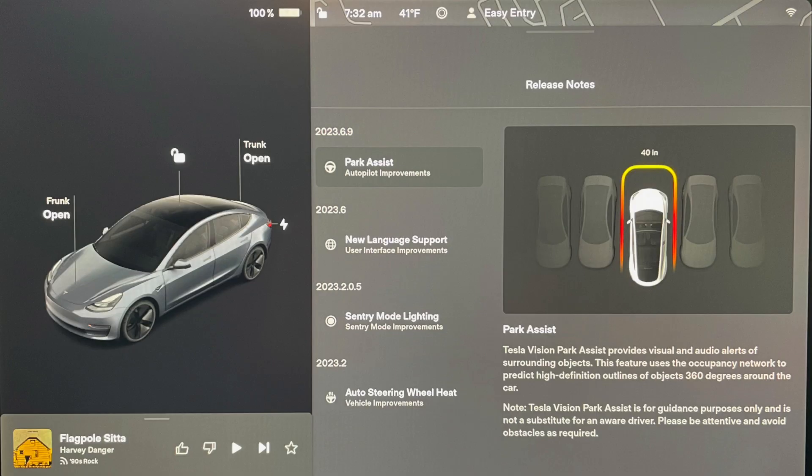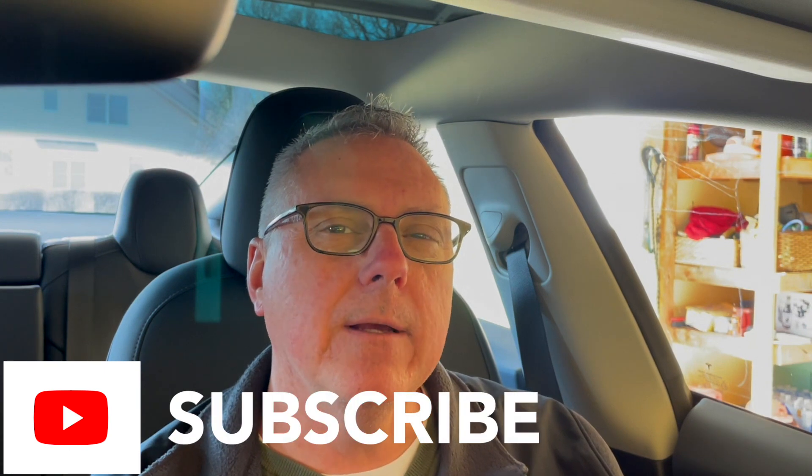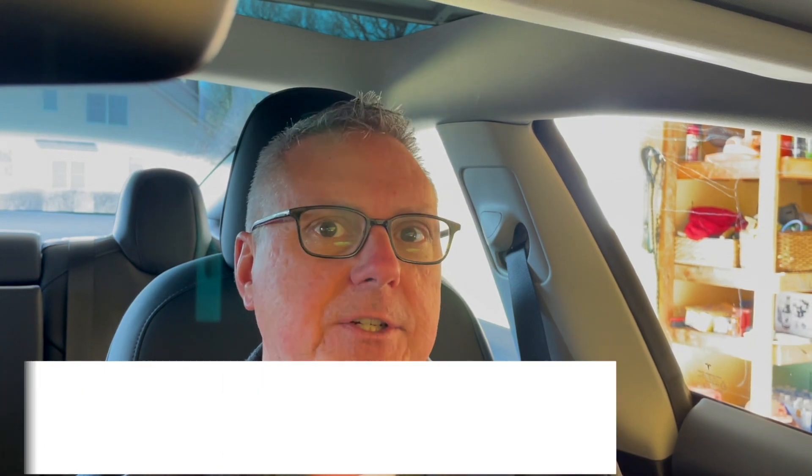The other night I had a software update pushed to me — version 2023.6.9 — and I was a little surprised when I was looking at my release notes in the morning to see that Tesla Vision's Park Assist feature was in that update. So in today's video, we're going to take a look at how accurate Tesla Vision's Park Assist feature is and whether that's something you can truly rely on as part of your day-to-day driving experiences.